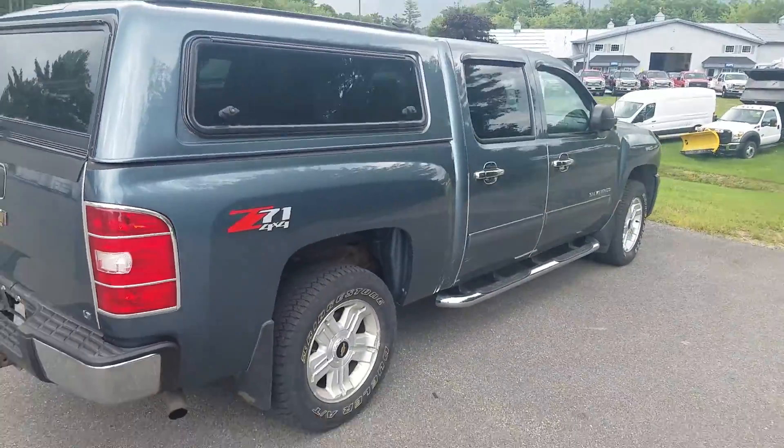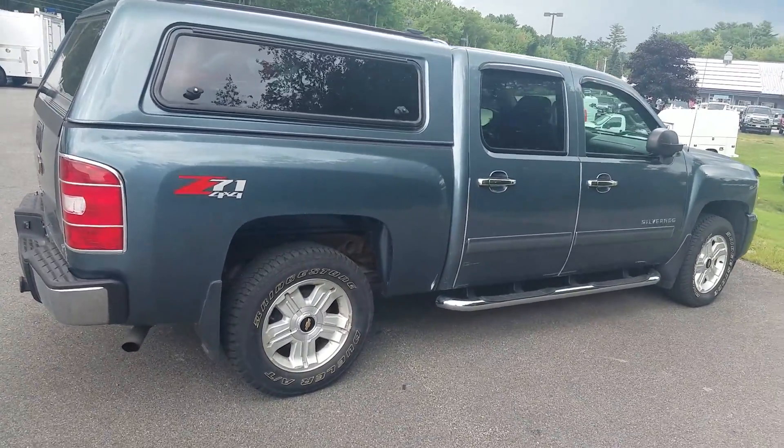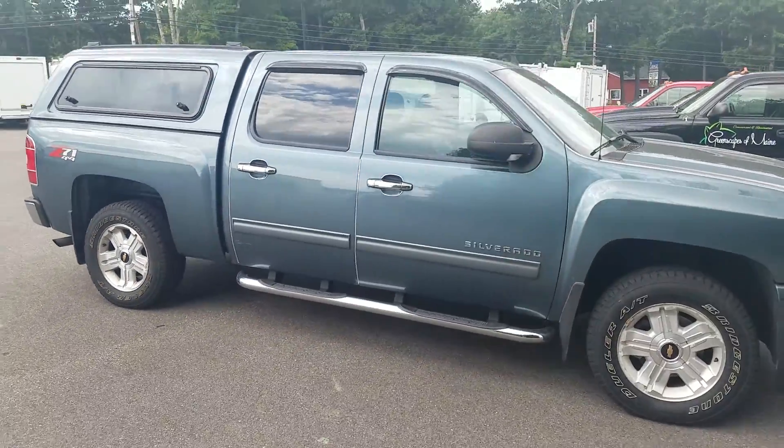If you have any questions on this particular vehicle or any of our other vehicles in stock, definitely feel free to give us a call. Direct line is 207-604-7209.